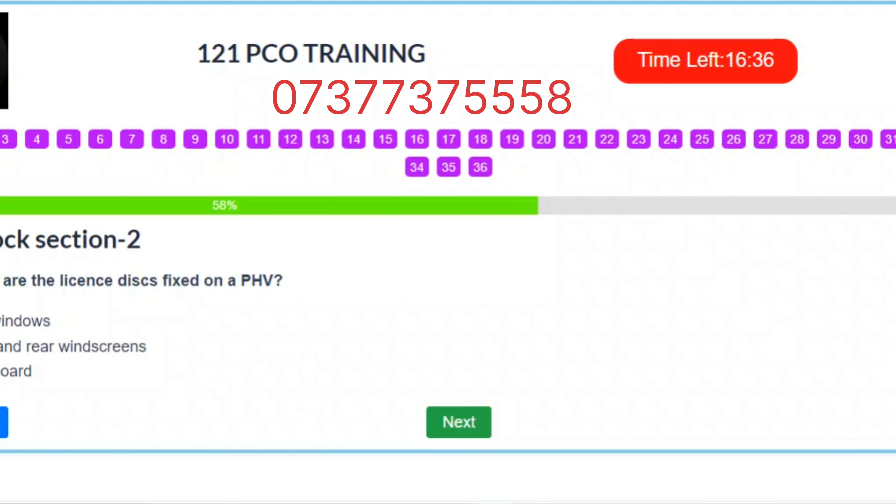Question 21. Where are the license discs fixed on a PHV? A. Beside windows. B. Front and rear windscreens. C. Dashboard. Correct answer: B – Front and rear windscreens.